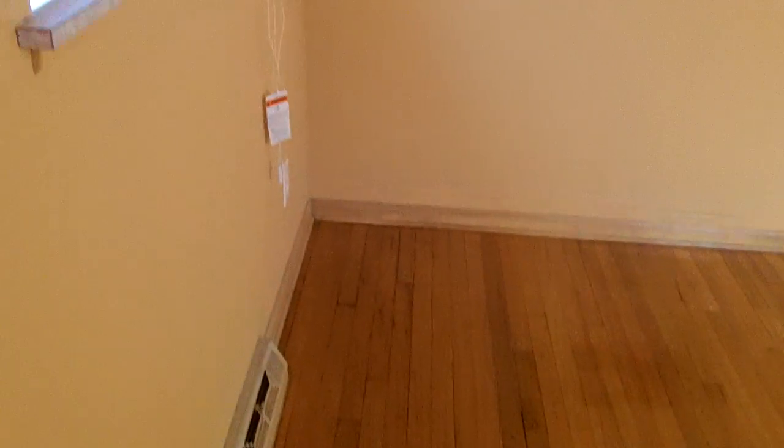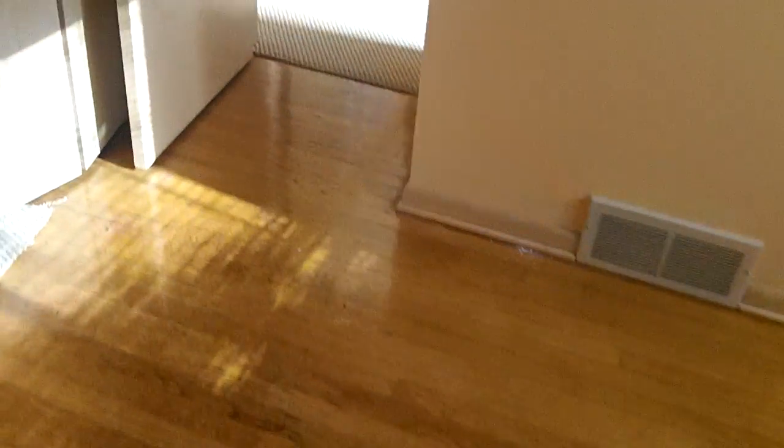Look at this — all new lights, new switches, new paint, new floor. We recoded all that with new plugs. It's a nice big bedroom in here.